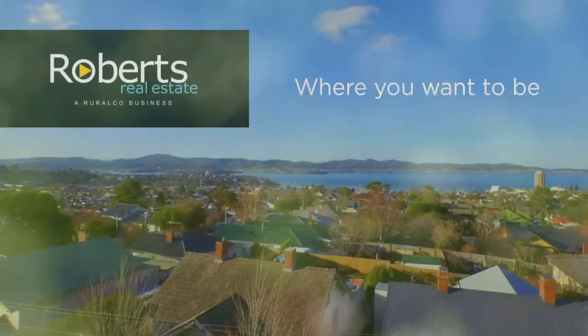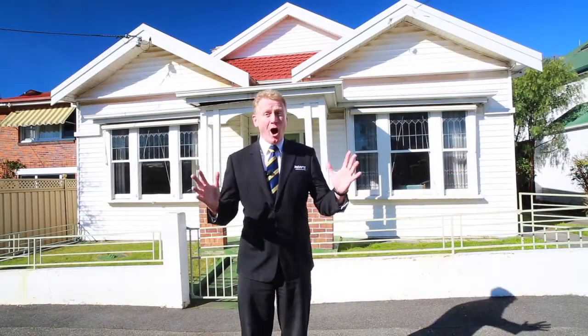Robert's Real Estate. Where you want to be. Hi, I'm Brett Smith of Robert's Real Estate and welcome to 7 Orionis Street, East Launceston.